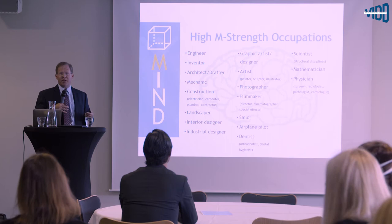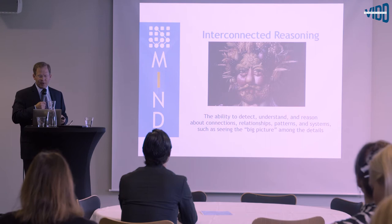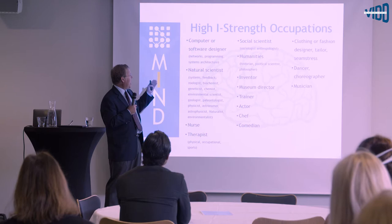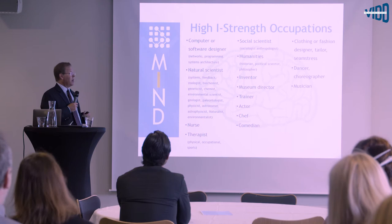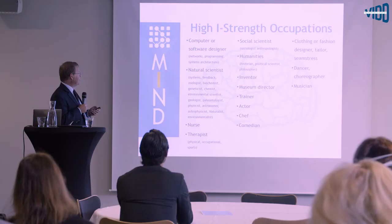The second MIND strength is Interconnected reasoning — the ability to detect, understand, and reason about connections, relationships, patterns, and systems, such as seeing the big picture among the details. High I-strength occupations include computer software designers, natural scientists, nurses, therapists, social scientists, innovators, trainers, actors, and chefs — people who can see a big complex system and work within it.